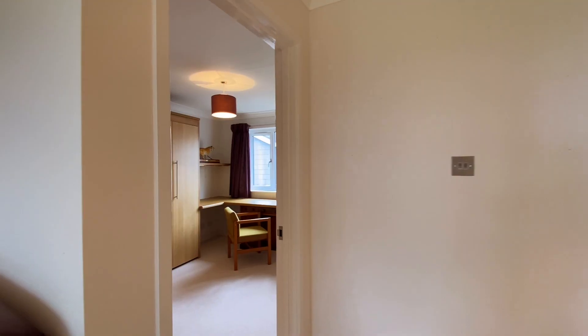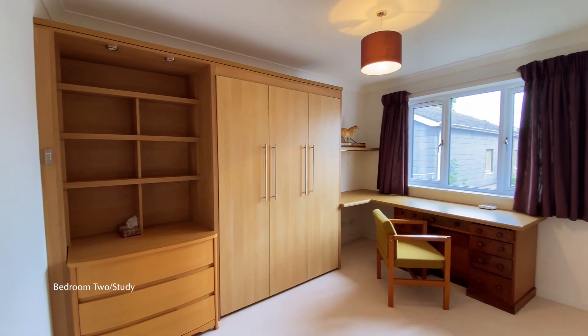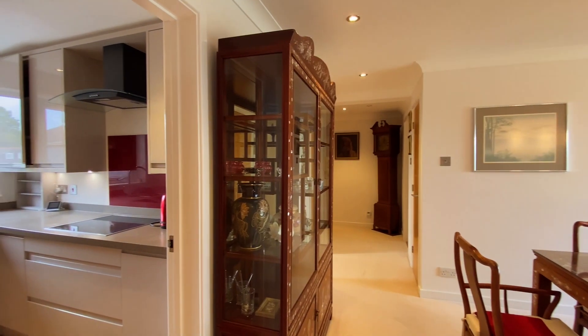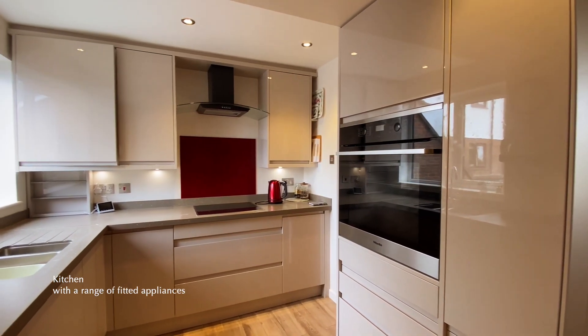From the main living space, a door leads to a second bedroom or study. Next to this room is the kitchen, which has been recently upgraded and features a range of fitted cupboards and appliances.